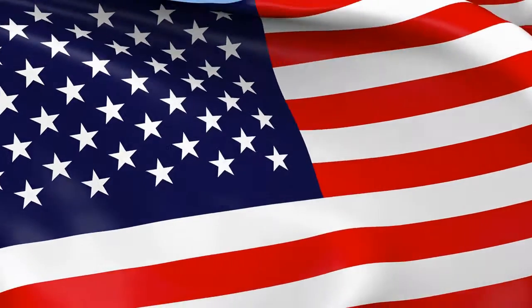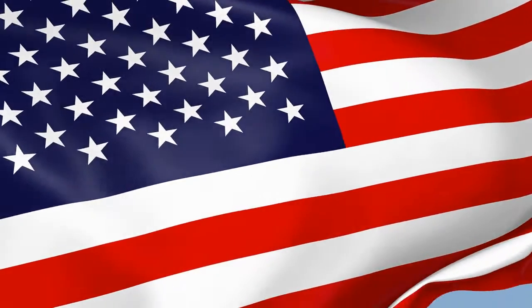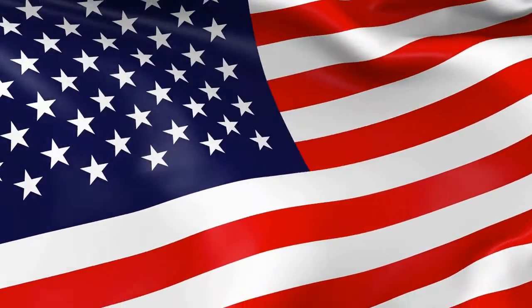Good morning, Algonquin. Please stand for the Pledge of Allegiance and remain standing for a moment of silence. I pledge allegiance to the flag of the United States of America and to the republic for which it stands, one nation, under God, indivisible, with liberty and justice for all.